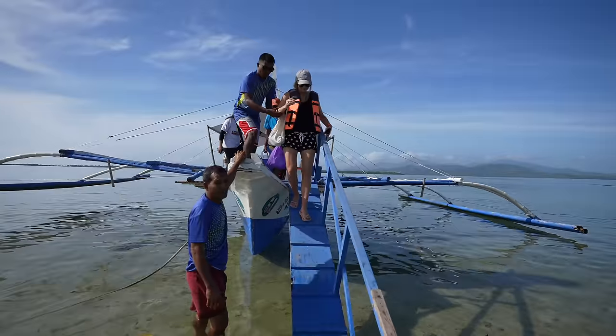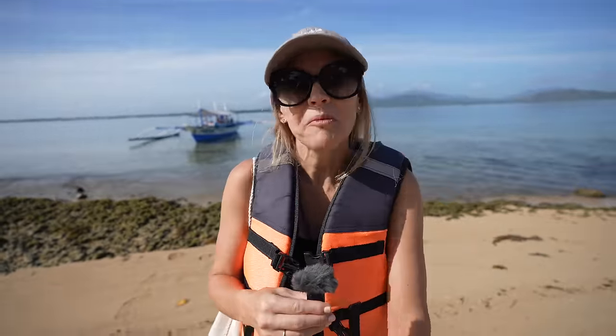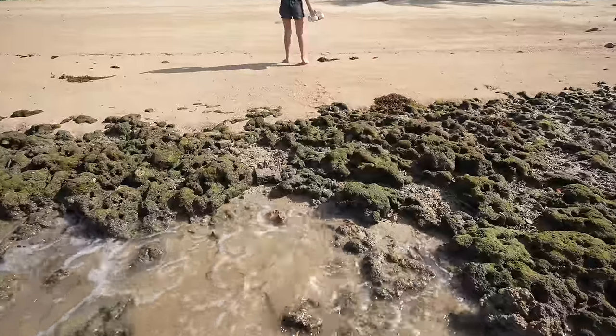We made it to Starfish Island. It's actually low tide right now, so a lot of the rocks are showing and more of the island is exposed. They call it Starfish Island because usually when you pull up there are tons of starfish everywhere, but it is seasonal — that season is summertime. We're probably going to find a few though.